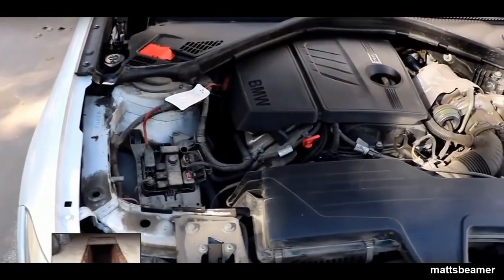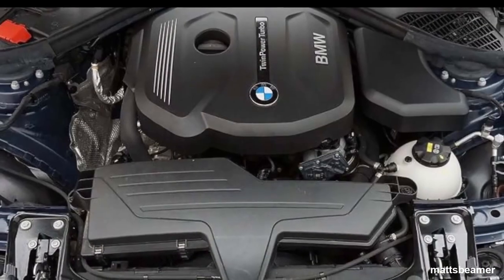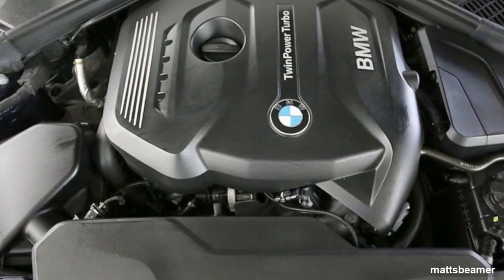In 2015 they apparently dropped the 114i with the M13 engine. The 116i and the 118i changed their engines from the M13 four-cylinder to the B38 three-cylinder engines. The M13 that was used in the 120i was changed for the B48, and the B48 also replaced the engine in the 125i, which was known as the N20.